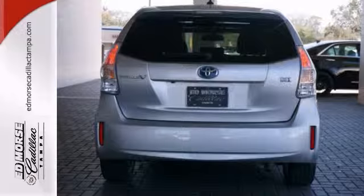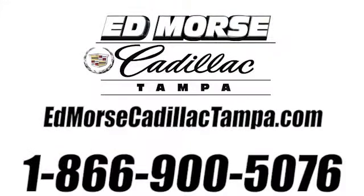Come in and take it for a test drive today. Call us today at 866-900-5076.